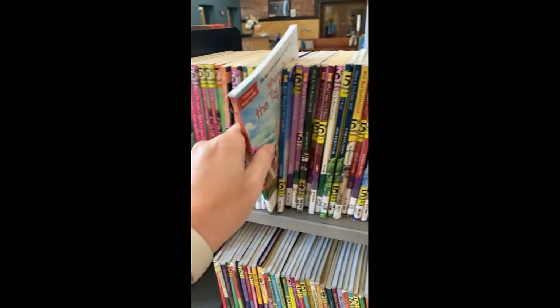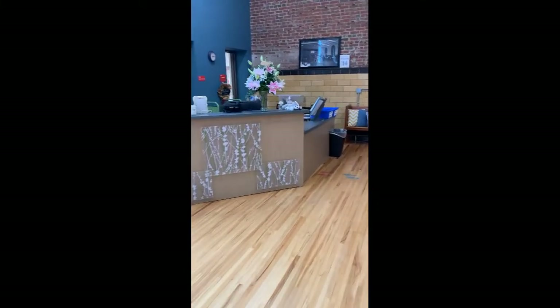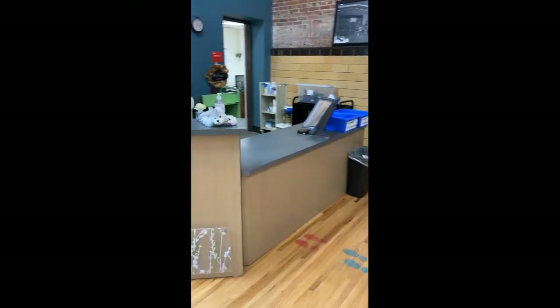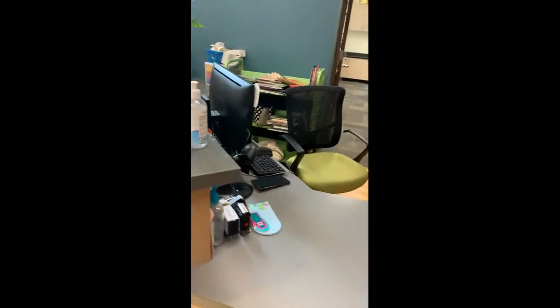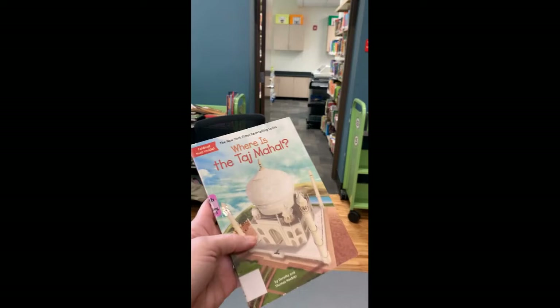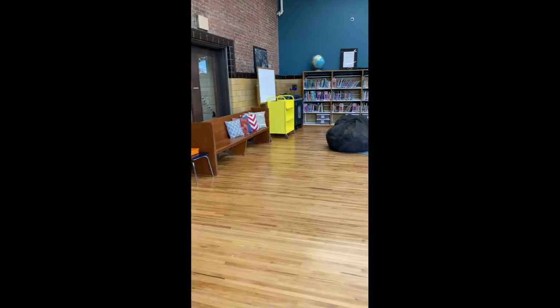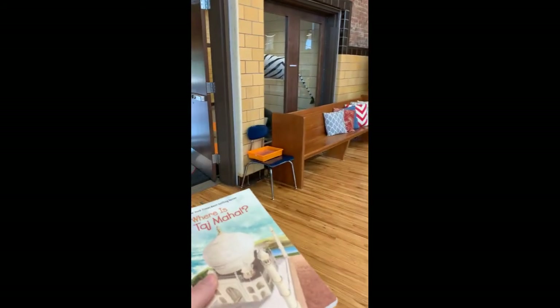If I decide I do want that book and want to go to checkout, I'll make sure I have my lunch tag and walk over to the checkout desk where you'll find Miss Shepherd. You'll come over, display your lunch tag, and she will scan your lunch tag and then scan your book. Then if your buddy is sitting on the beanbags, quietly tell them it's time to go and you can head back to class with your new library book.